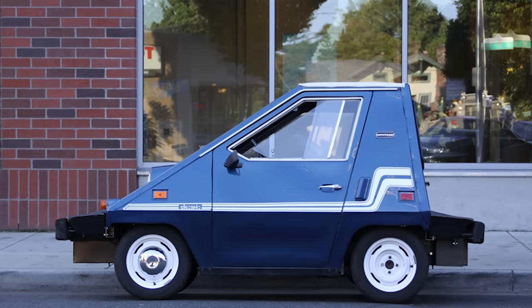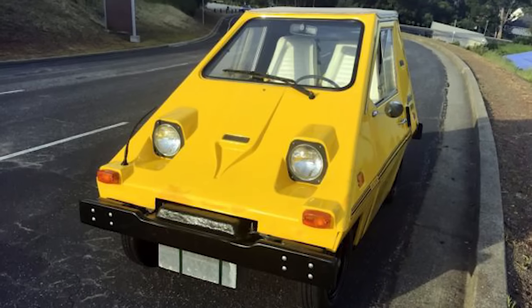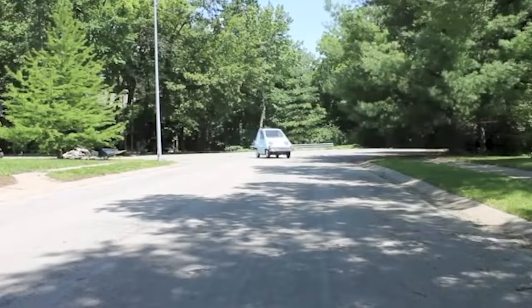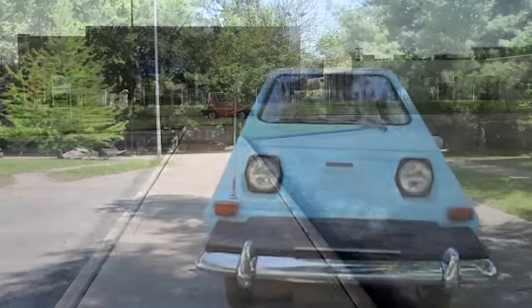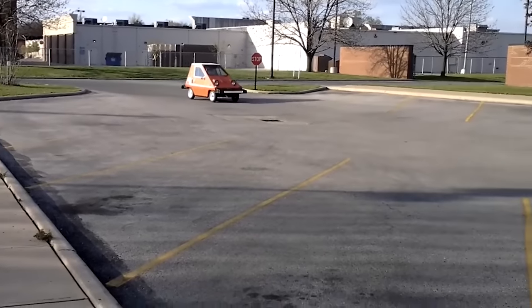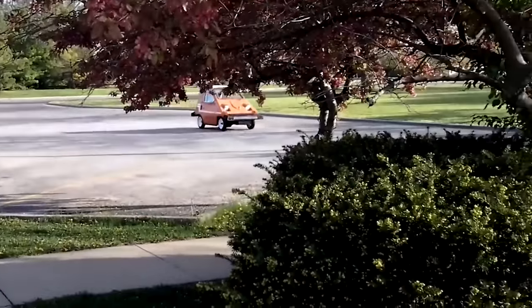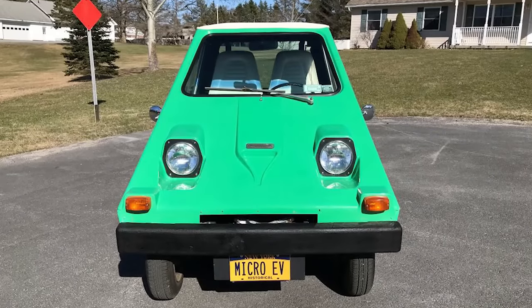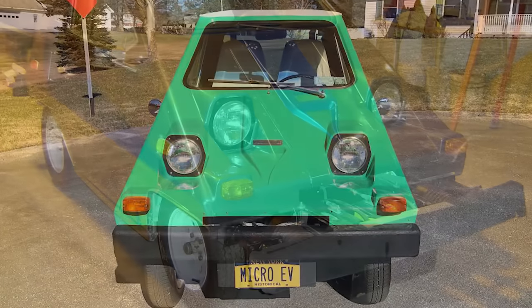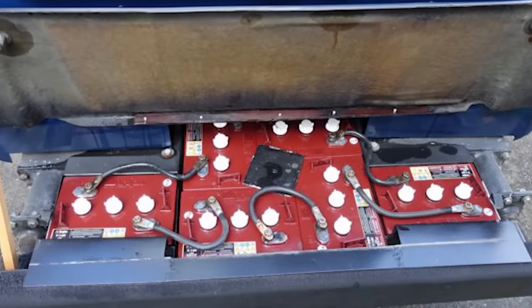Number 5. The electric Commuta car, nicknamed the Cheese Wedge and sold between 1979 and 1982, was way ahead of its time. Weighing 1,250 pounds and spanning 8 feet in length, this two-seat EV offered a compact, low-cost car with a decent speed of 40 miles per hour and a range of up to 50 miles. Made out of DOT-approved safety cages and layered with a plastic skin, it featured sliding windows, protruding bumpers, a 6-horsepower motor, and eight 6-volt batteries to keep it going.